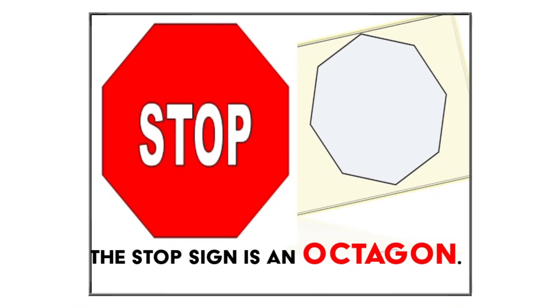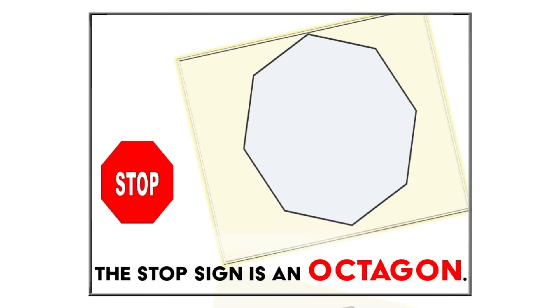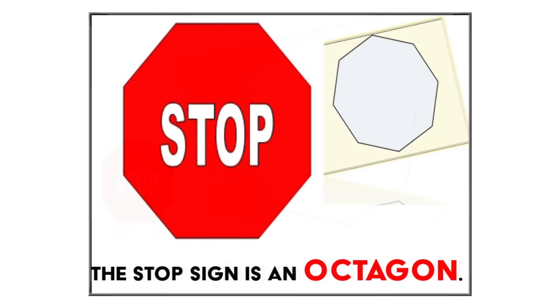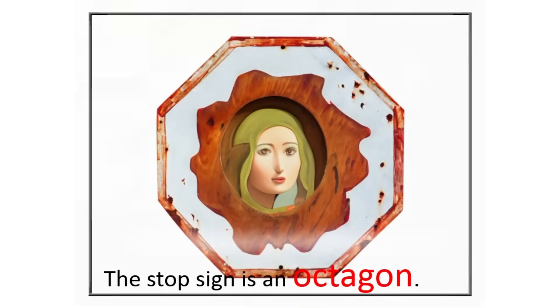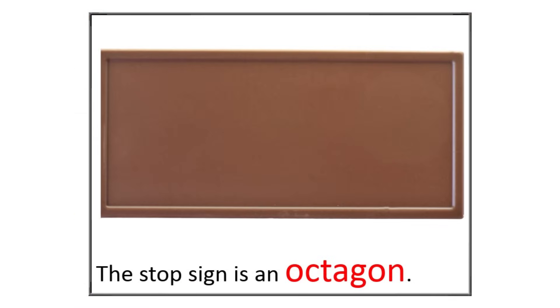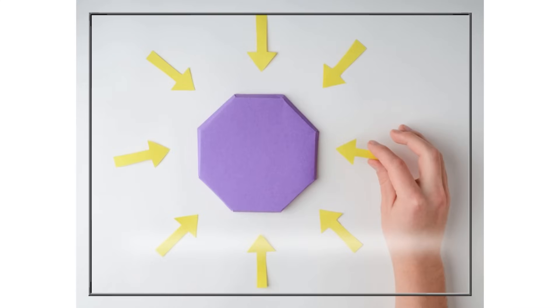Look at this stop sign. A stop sign has a special shape called an octagon. An octagon is like a stop sign because it has eight sides — one, two, three, four, five, six, seven, eight. See how the stop sign has eight sides? That's what makes it an octagon. Some picture frames have octagon shapes, a tile, or even a chocolate bar if it's divided into eight pieces. Let's create an octagon shape.